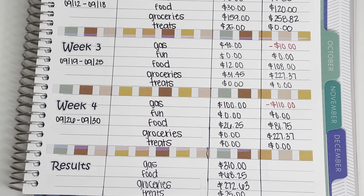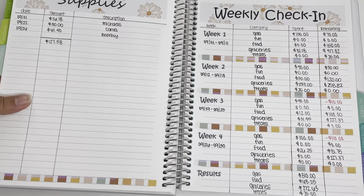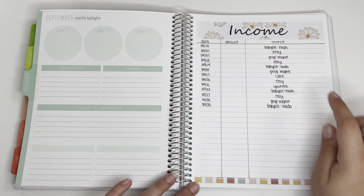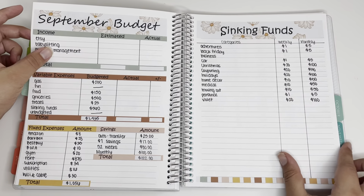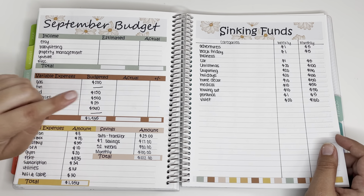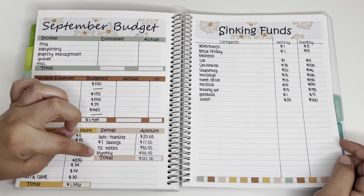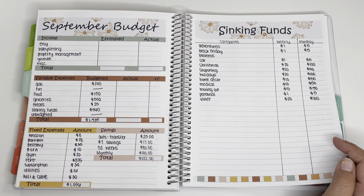Now we can take those numbers over to my monthly budget page, but before that I want to quickly walk you guys through all of my pages. Here's my income spread again — Etsy, property management, and babysitting are what I got paid last week. For savings: my $1 savings challenge I saved $17, my 52-week challenge I saved $80, and my monthly challenge I saved $100, so in total I saved $222 just in savings challenges.